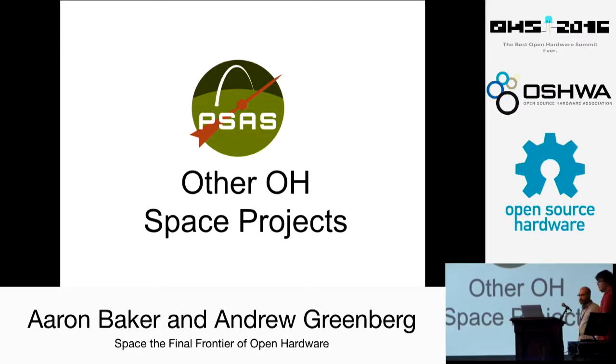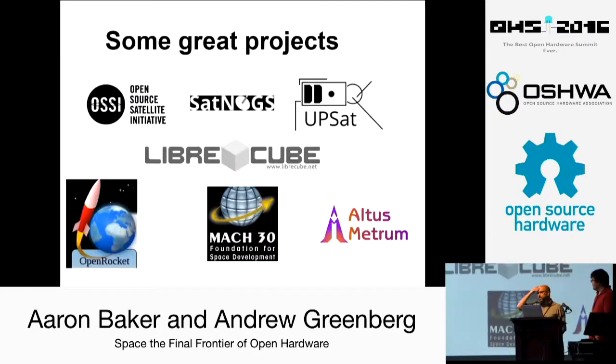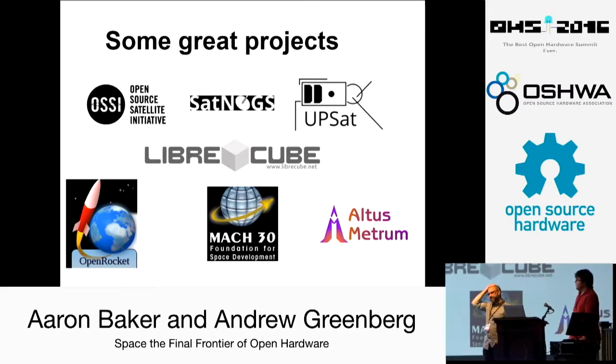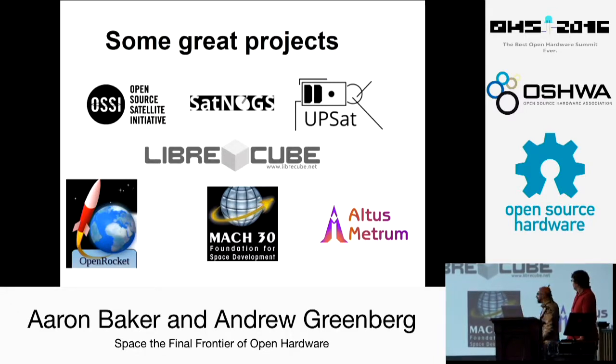There are a lot of other open hardware space projects and you should all instantly go join them and help, so that we can use that stuff, because space is hard. The Open Source Satellite Initiative — Opsat — is now possibly the very first completely open CubeSat. Ours will hopefully be the second. LibreCube is an ESA-based open CubeSat. There's OpenRocket, Altus Metrum, Mach 30 Foundation — all these people working on open space or open rocket kinds of things. It's really cool; it's all kind of coming together.